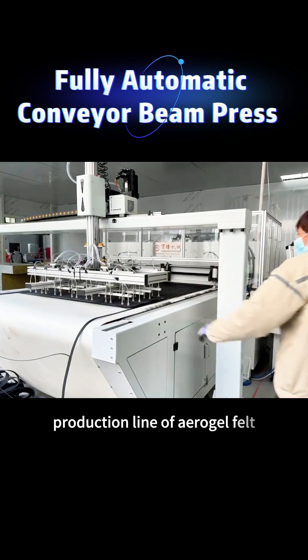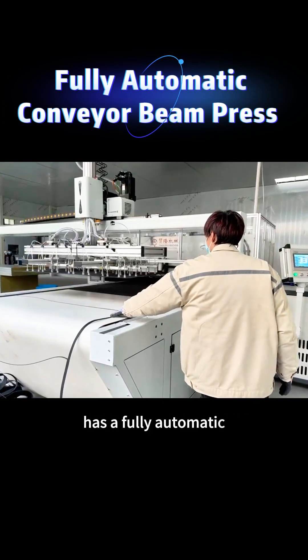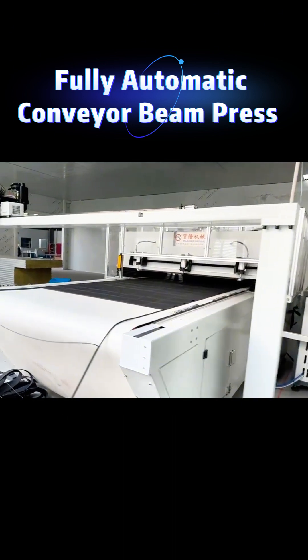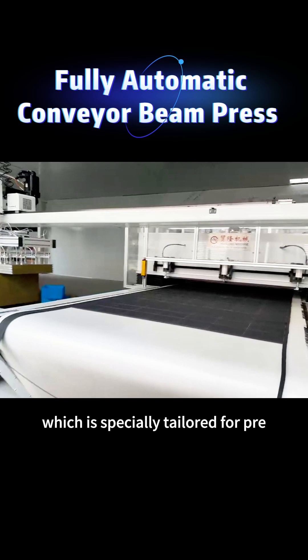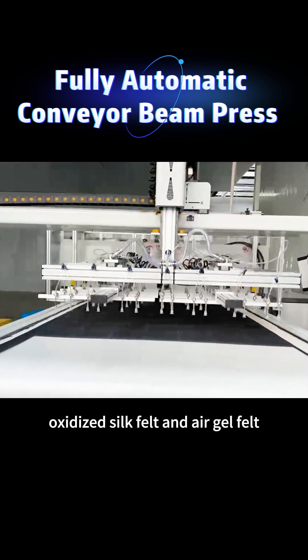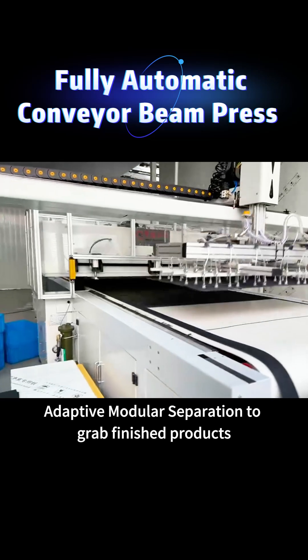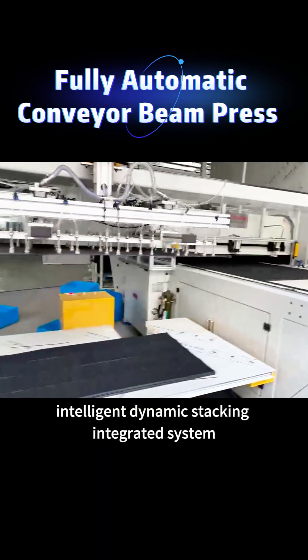The fully automatic cutting production line of aerogel felt features a fully automatic, high-precision, and high-efficiency cutting system, specially tailored for pre-oxidized silk felt and aerogel felt. It includes adaptive modular separation to grab finished products and an intelligent dynamic system.